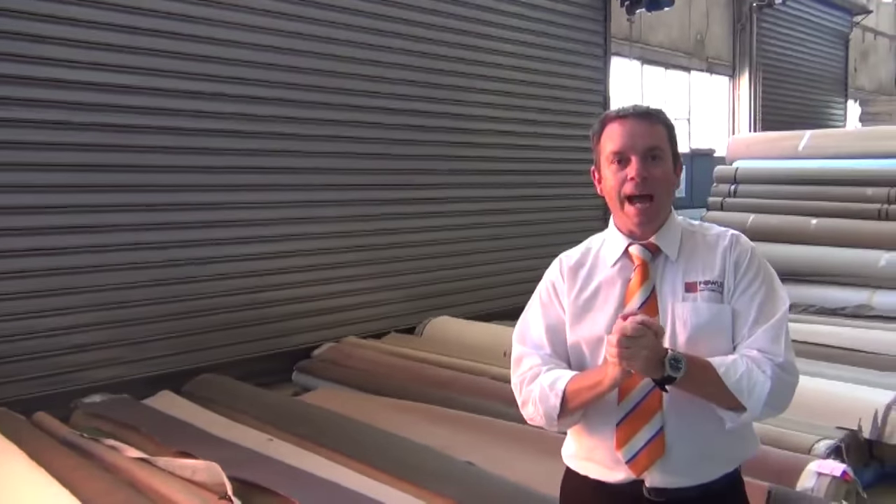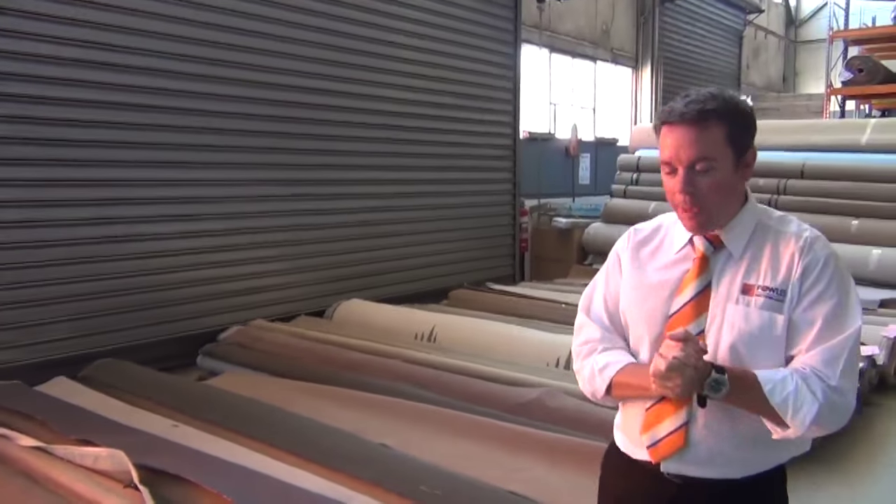Bowers Auction Sales. I'm here to preview tomorrow's carpet auction. It's Wednesday the 14th of October at 10 a.m.